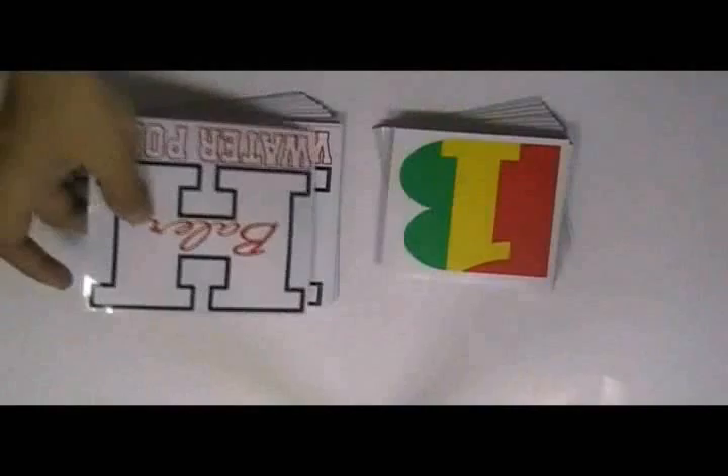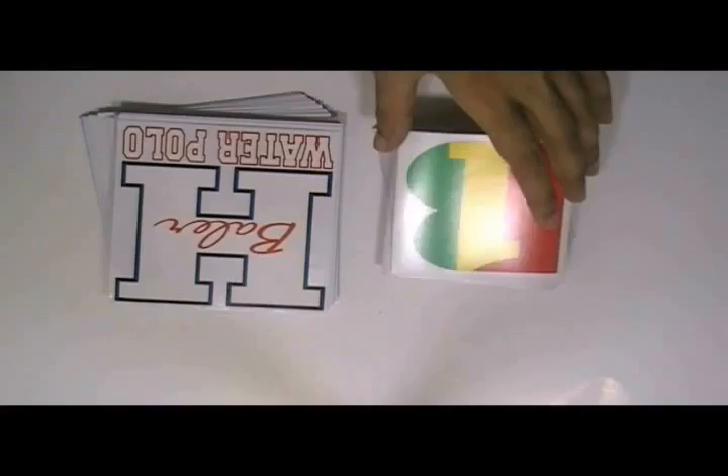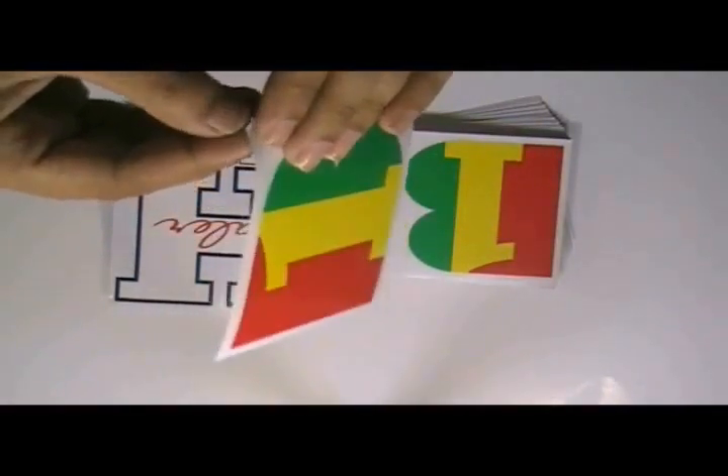You can have this type of stickers with your own design and we can provide you free design. Just feel free to visit our website where you can chat live with our experts and you can also call us on the number given on our website.